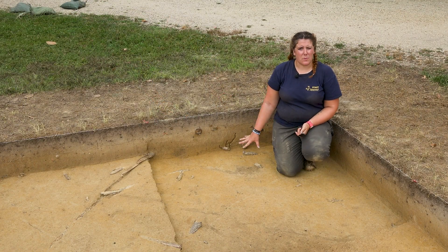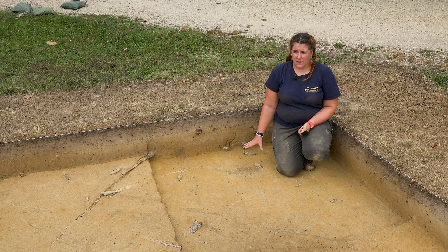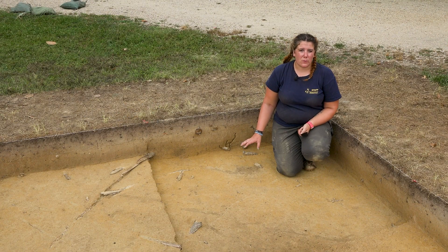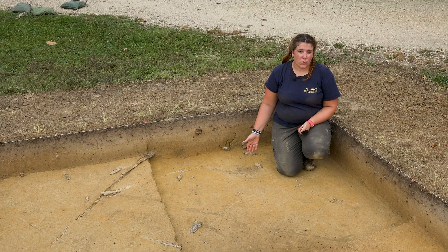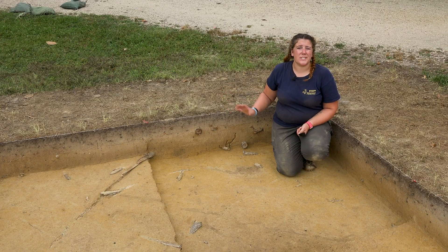We also have a second post hole within our excavation area. This post hole is not related to the first one due to the size being very different — it is much smaller. The fill is also very different, with a lot more charcoal included, and the orientations of these post holes are also different, so we do not think they're related at all. Similar to our other post hole, we don't really know what this one would have been used for. To find that out we would either section it or expand further to find more post holes similar to this one.